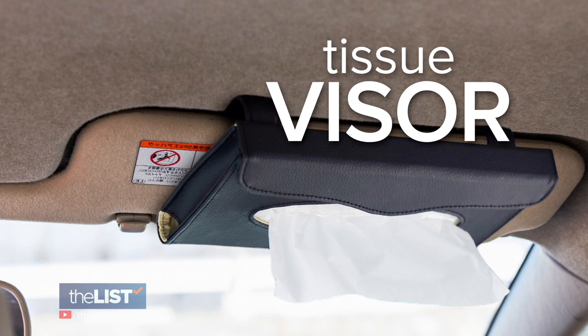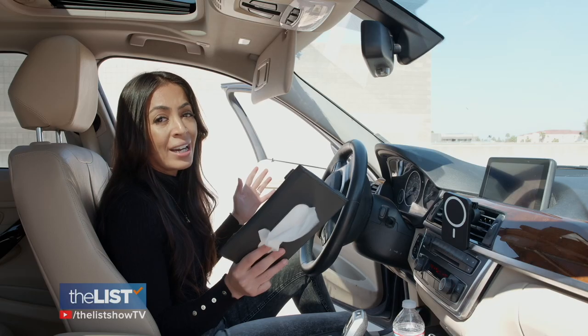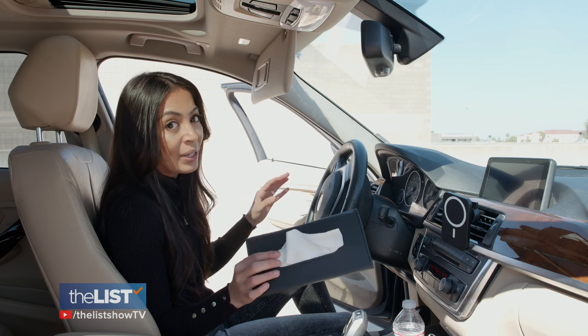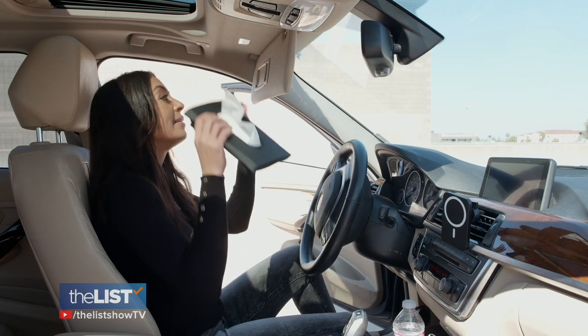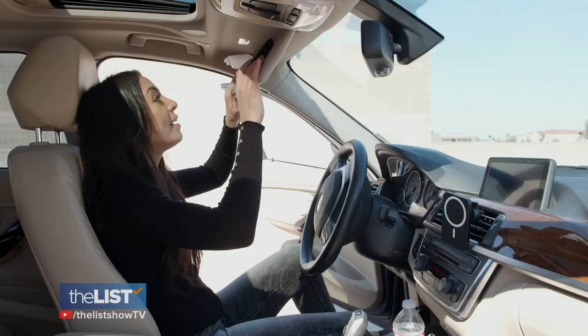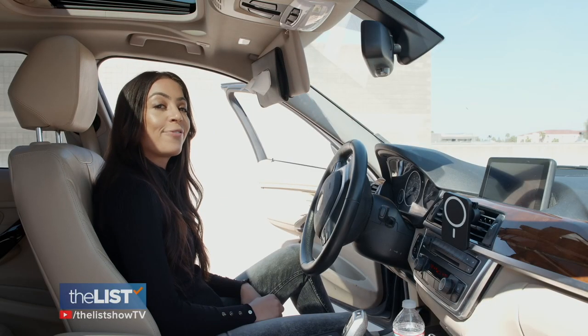Our fourth useful car gadget is the tissue visor. If you're anything like me, your car is not protected from any kind of liquids or spills. But instead of putting your napkins in the glove compartment, you can keep them right here in front of you.